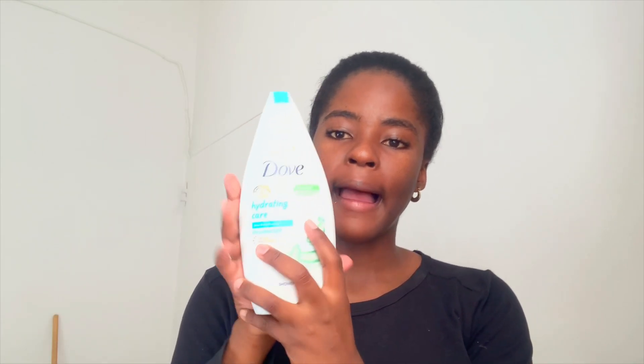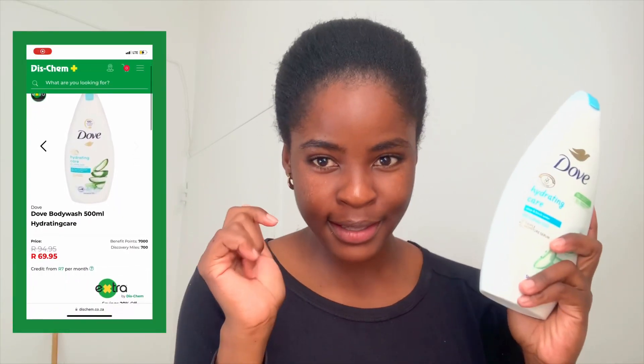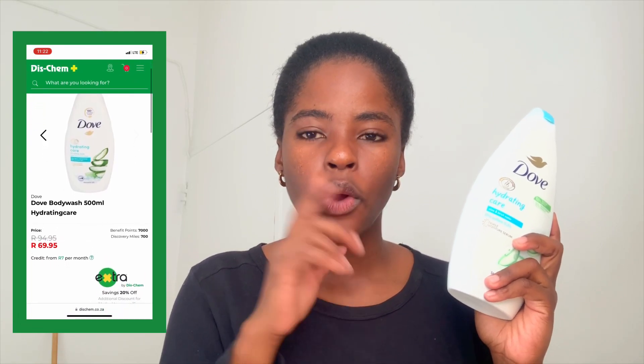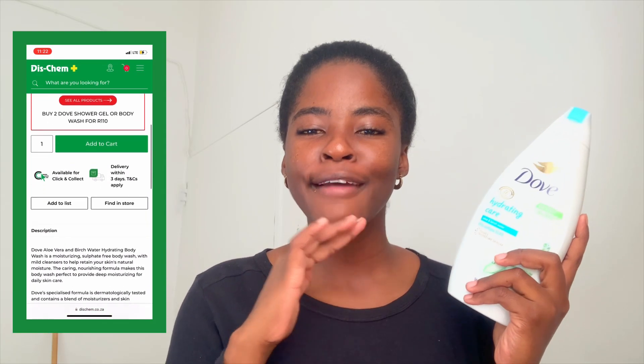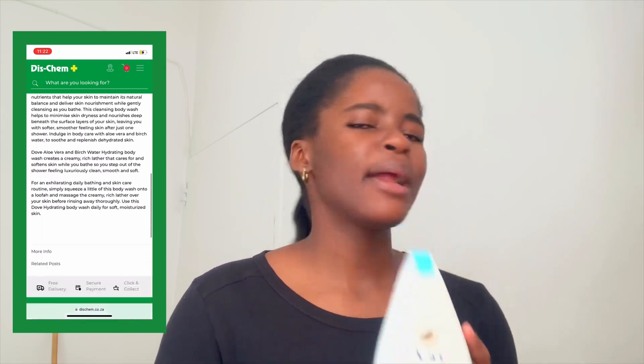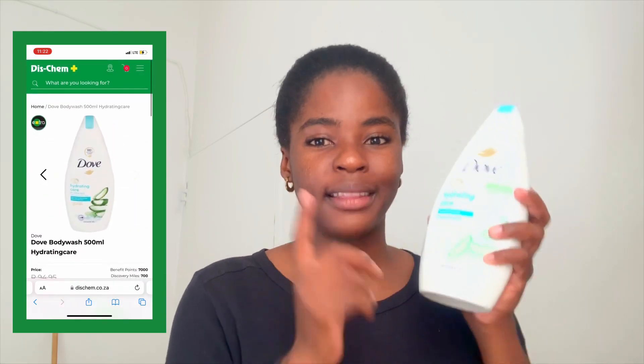I also bought Dove because I saw it in every single skincare video — from Snitch, 'Mother of the Snacks,' and a YouTuber called 'Coffee and Milk' or something. What the girlies recommend can't be wrong. I initially bought the cocoa butter Dove but didn't like it — it was too soft — so I bought the hydrating one instead.